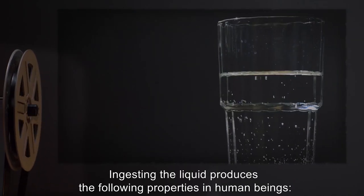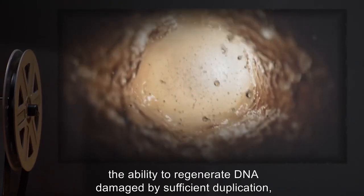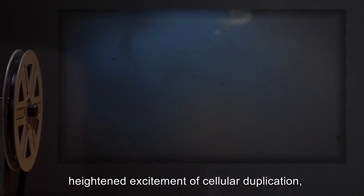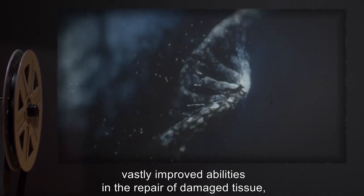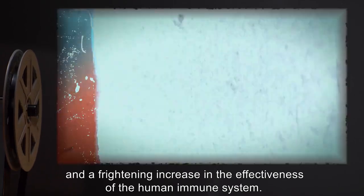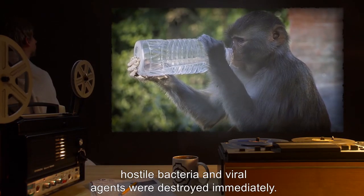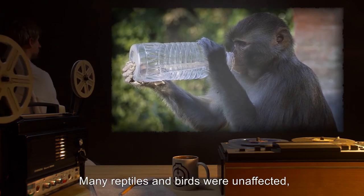Ingesting the liquid produces the following properties in human beings: the ability to regenerate DNA damaged by sufficient duplication, heightened excitement of cellular duplication, vastly improved abilities in the repair of damaged tissue, and a frightening increase in the effectiveness of the human immune system. Upon testing the liquid on animal subjects, hostile bacteria and viral agents were destroyed immediately. Many reptiles and birds were unaffected, while higher primates experienced the same benefits as humans.